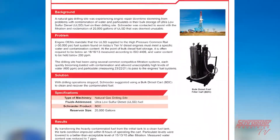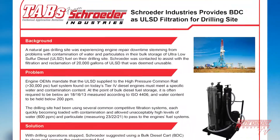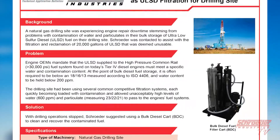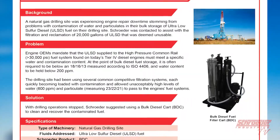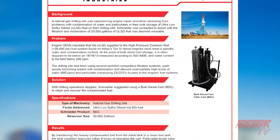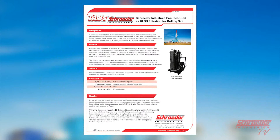Using the Schroeder Industries BDC allowed the drilling site to reclaim fuel that would have normally been disposed of at a cost to the operator, along with eliminating the additional cost of purchasing replacement fuel. The resulting clean bulk fuel in the tank prevented any further unforeseen shutdowns due to prematurely loaded filter elements, and eliminated the added cost of parts and labor for emergency filter changes and the loss of production revenue.